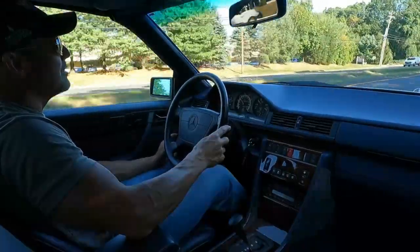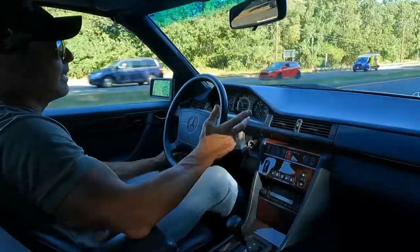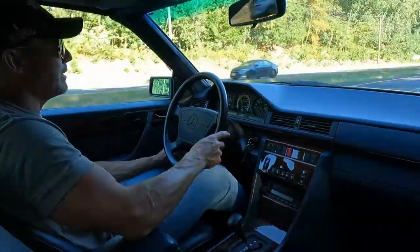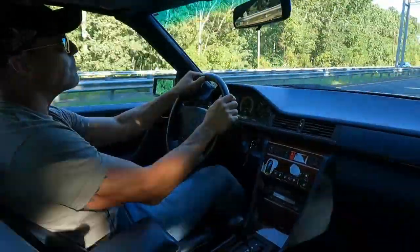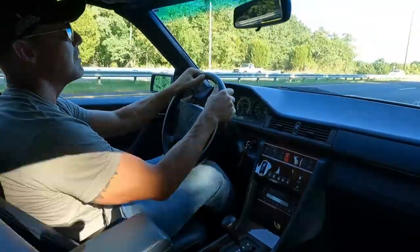Like I mentioned, everything on the car works as intended. AC is nice and cold. It's a very warm and humid day today here in New Jersey and it's nice and cool here in the cabin — got the AC on the lowest setting. Going to get the car out on the highway and show you how it performs in a moment.